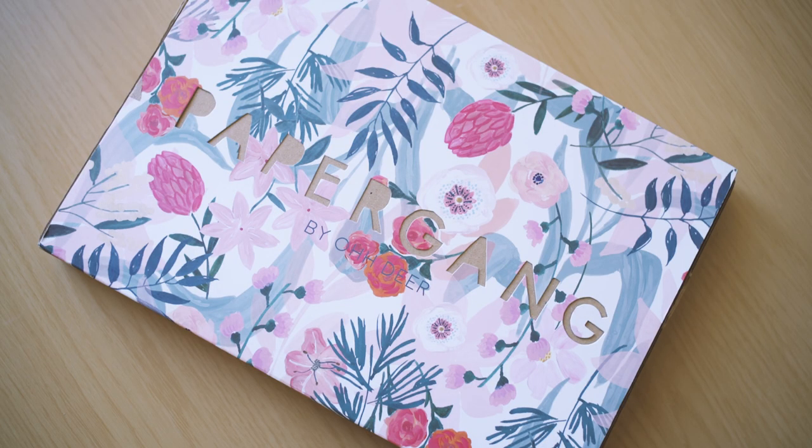Hello stationery friends! Today I have another Paper Gang unboxing for you. This one is for the month of July and it seems to be very floral. I tried to coordinate my outfit with the flowers but I don't think I have a shirt that really lives up to the cuteness of this Paper Gang's cover.